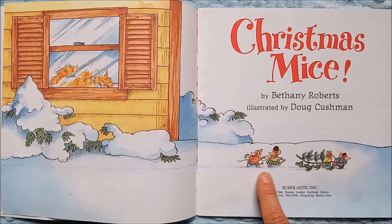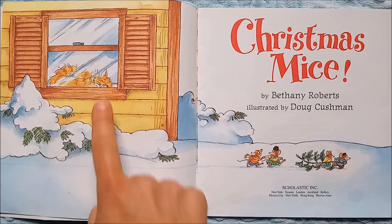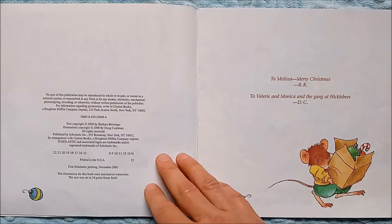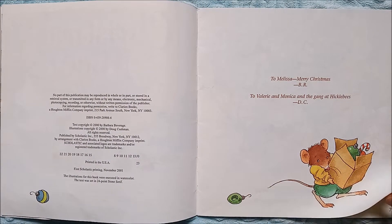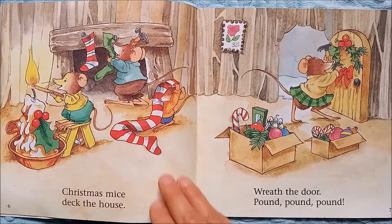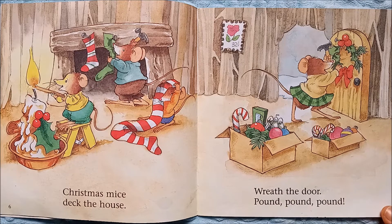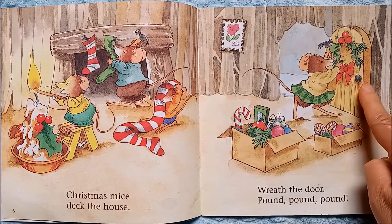Here on this page we see the mice — these two are running away quickly. It looks like they got a Christmas tree from the shrub, and I think they're running away quickly from this cat. She was taking a nap and opened her eyes and saw those mice. Christmas mice deck the house, wreath the door — pound, pound, pound.